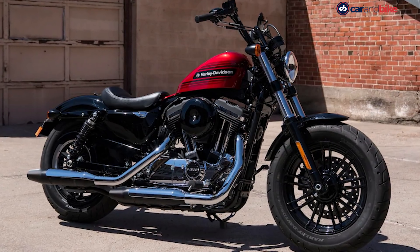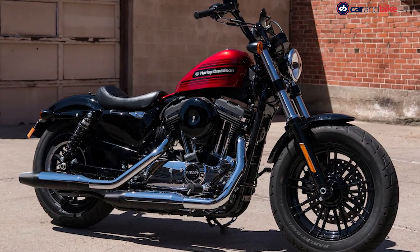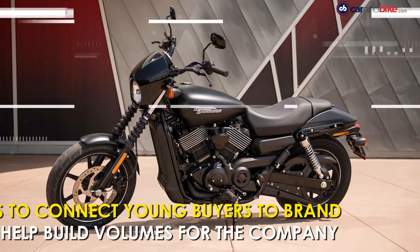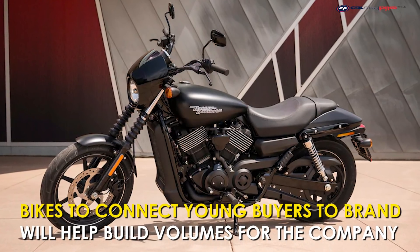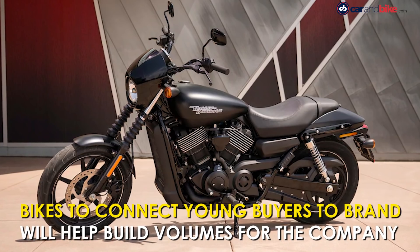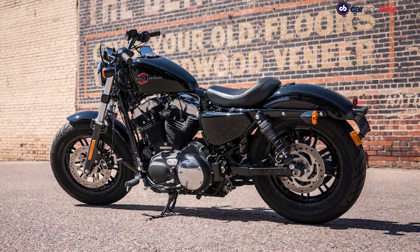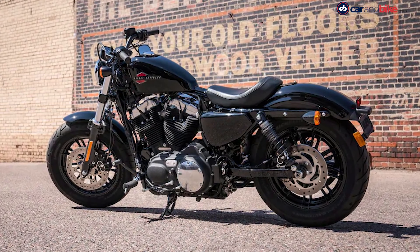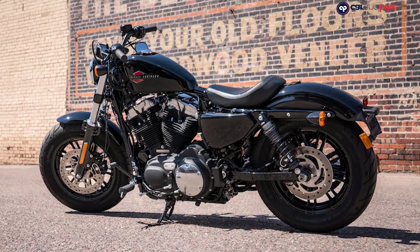The new small-capacity motorcycles will cater to several high-growth emerging markets, including India. The smaller-capacity Harleys will be targeted at young buyers looking to establish a connect with the iconic brand without spending too much money. It will also help the brand build volumes globally, which means standardized production for better economies of scale.